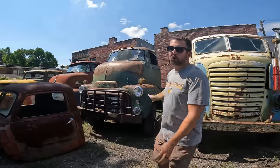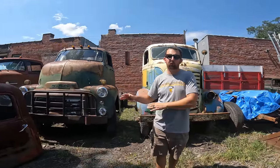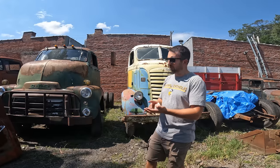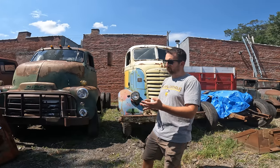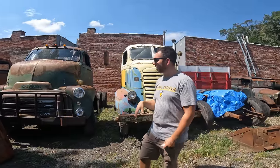We can ship anything in this yard — anything you guys want, I can get it right to your doorstep. Take shipping out of the equation. If you're worried about whether it'll fit on your trailer or if your truck will make it here, don't worry about it. I'll ship it right to your door and we can build it into the deal.